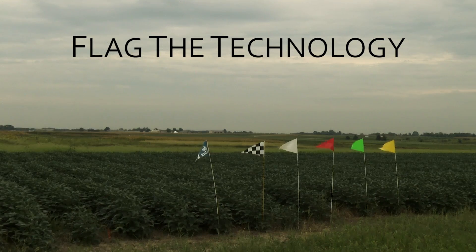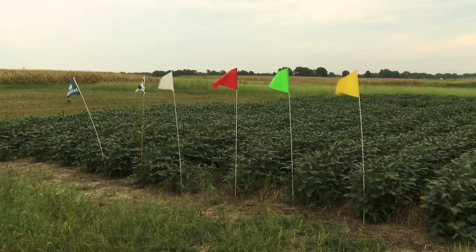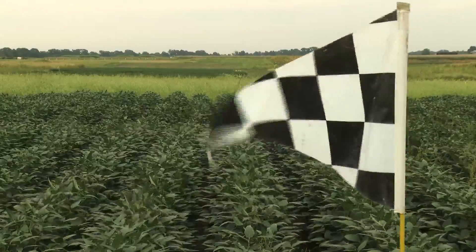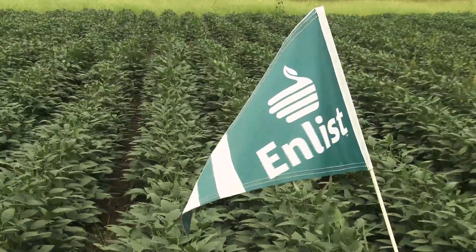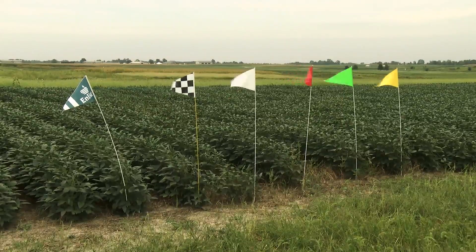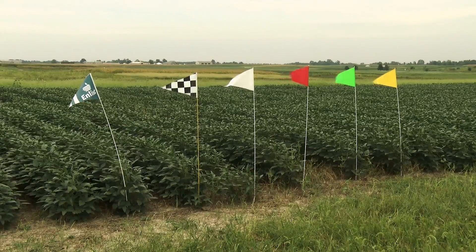A program called Flag the Technology is now being promoted by the University of Missouri's Weed Science program and the Missouri Department of Agriculture, and is currently in practice in several southern states. It involves inserting a bicycle flag at the entrance of your field throughout the season, where the color corresponds to a specific herbicide resistance trait. For example, a black-and-white checkered flag corresponds to Xtend varieties resistant to dicamba and glyphosate; a teal flag corresponds to the Enlist trait tolerant to 2,4-D and glyphosate; and a red flag means a crop is conventional and not resistant to any herbicide. This simple program can ensure misapplications do not occur and make surrounding farmers aware of the trait in your field.